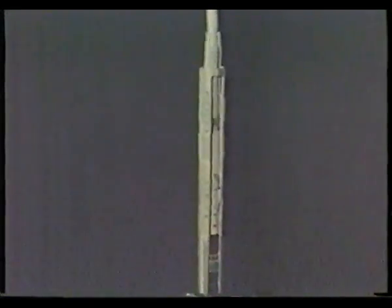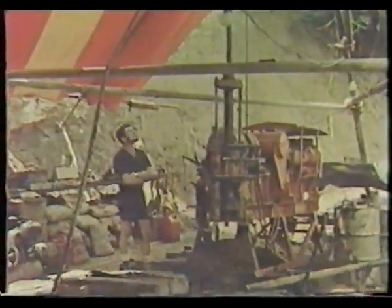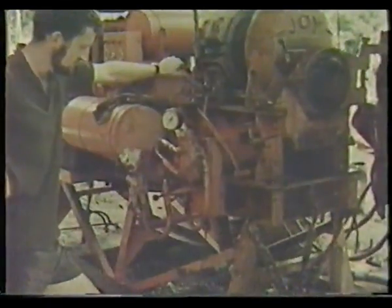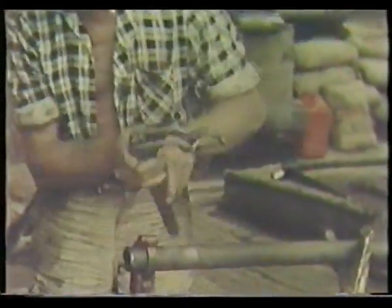With remarkable efficiency, the overshot's lifting dogs lock onto the spearhead and allow the inner tube to be retrieved from the core barrel. On the surface, the driller waits for it to emerge from the rod string. In practice, an empty inner tube is then sent down the hole to allow drilling to proceed, but for purposes of continuity in this film, the complete cycle of recovering the core from the inner tube is carried out in sequence.